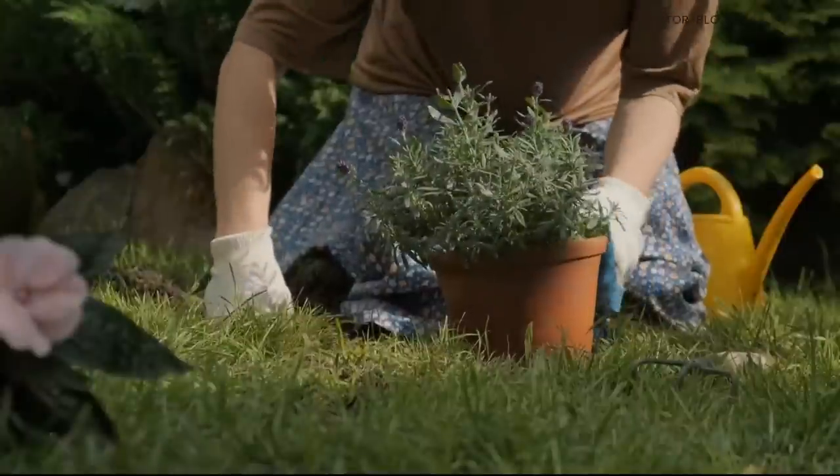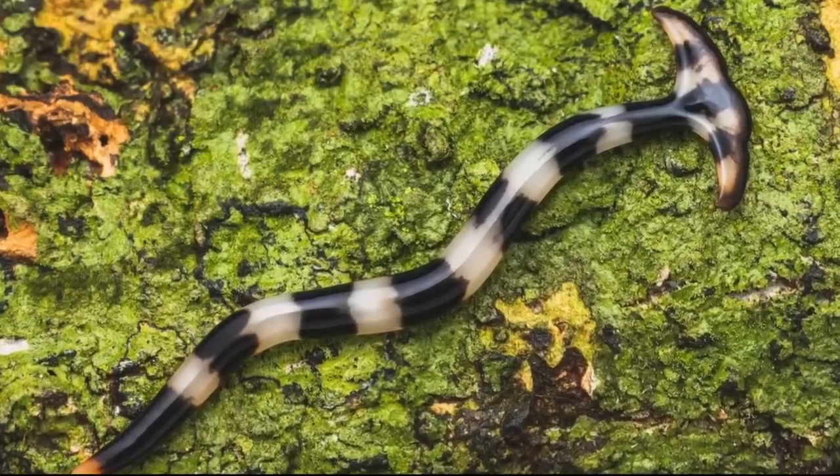These worms could really build up quickly and create a big ecological disaster. We want people to be out there doing surveillance for us, taking photos, reporting when they see them, and then going ahead and killing the worms if they can do so safely.